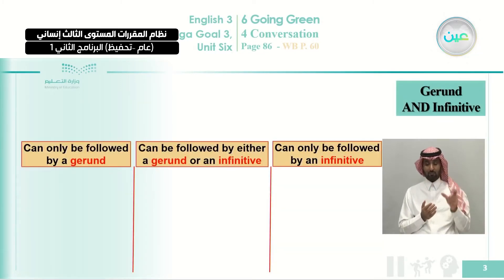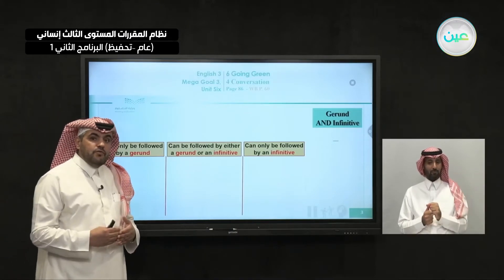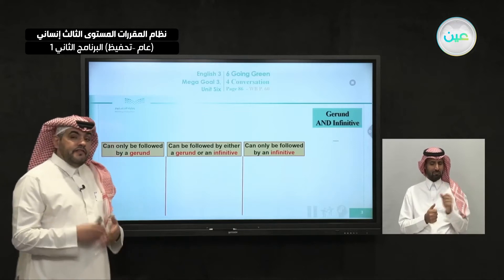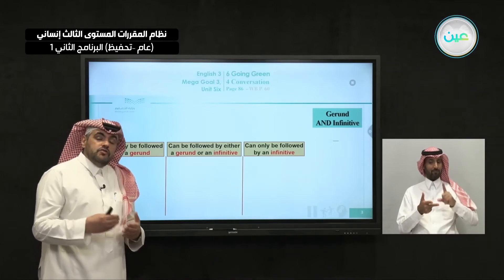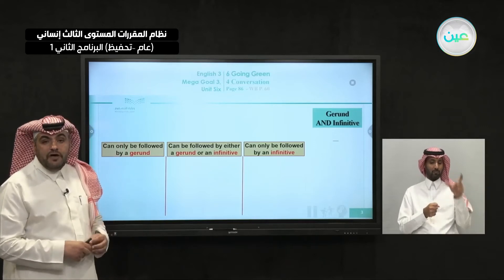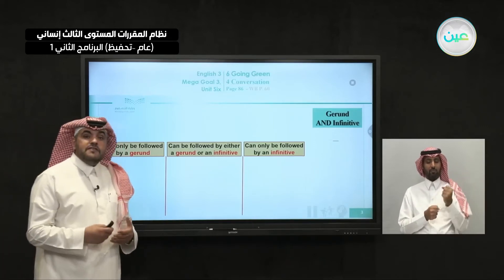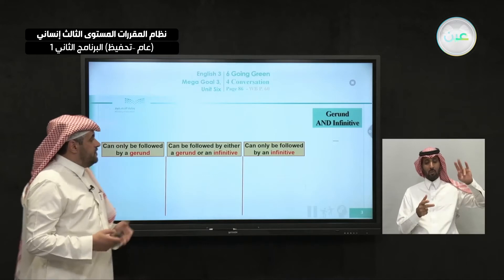You remember in the last episode, we studied gerund and infinitive, and we gave you a list of verbs divided into three categories. The first is verbs that should be followed by a gerund. A gerund is the base form of the verb with -ing. The second list is verbs that should be followed by an infinitive — the base form preceded by 'to'. The third list is verbs that can be followed by either a gerund or an infinitive.